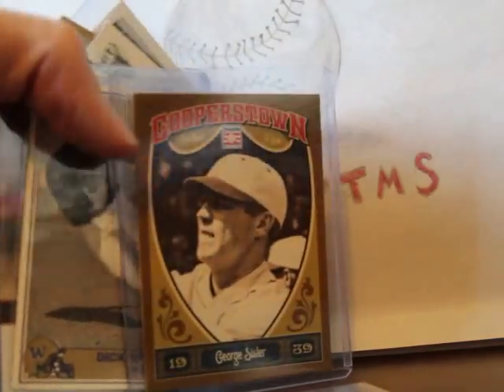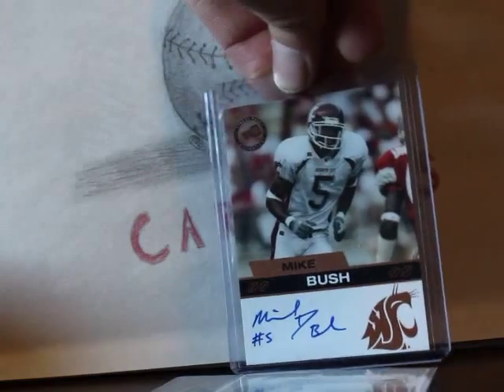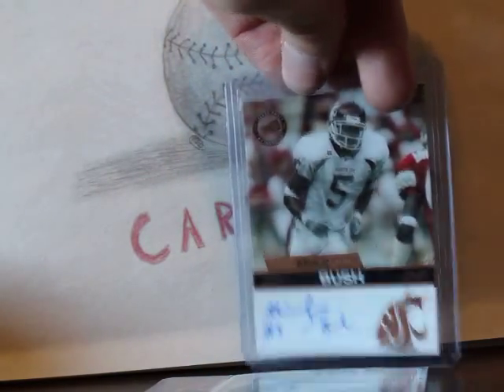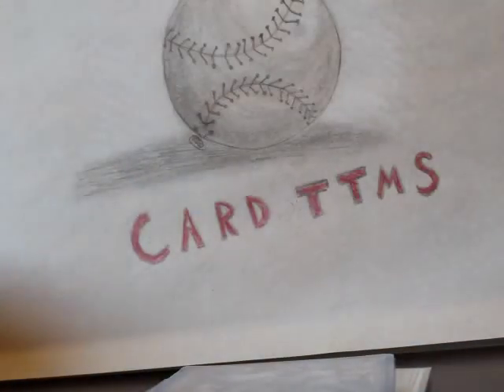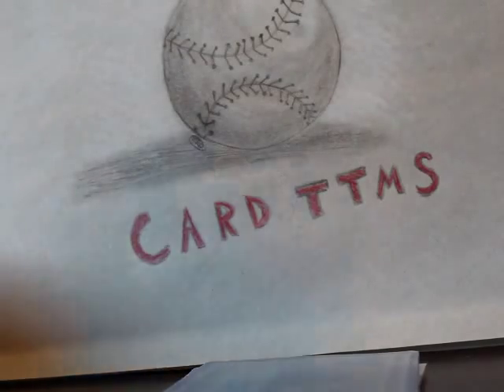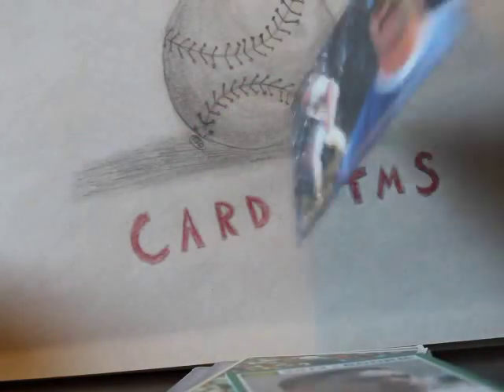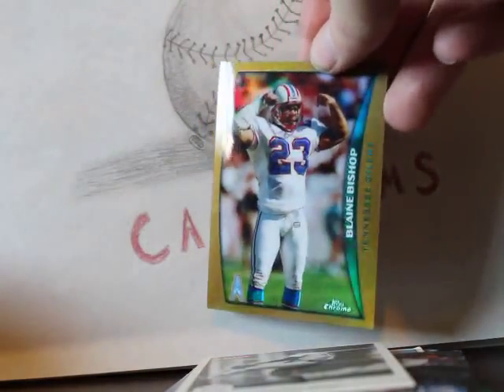There's a George Sisler from 2013 Cooperstown, Dick Schofield — we'll have to see if he signs TTM — Mike Bush rookie auto from Press Pass 2003, a 2005 Bowman Chrome Dante Ridgeway, a '75 Topps Ron Hornsby, a '25 Topps John Lipon whose address I found, a Manti Te'o rookie, a Don Mattingly Fleer Ultra card, Gaylord Perry, a Blake Bishop Refractor from '98, and the Luke Kuechly rookie card.